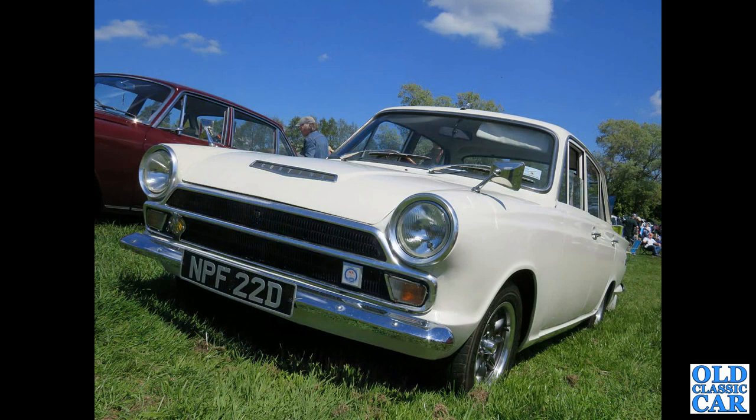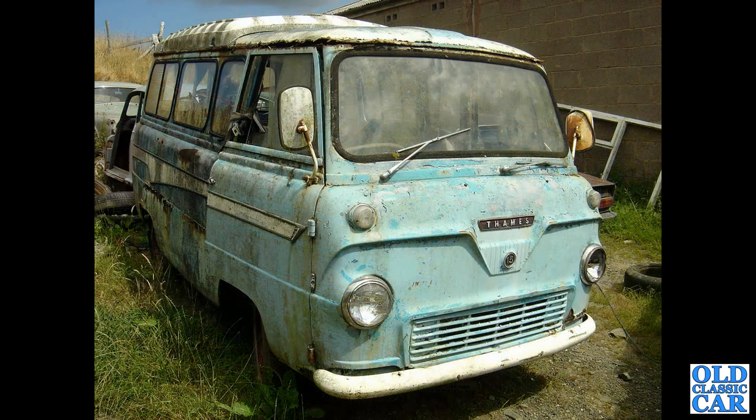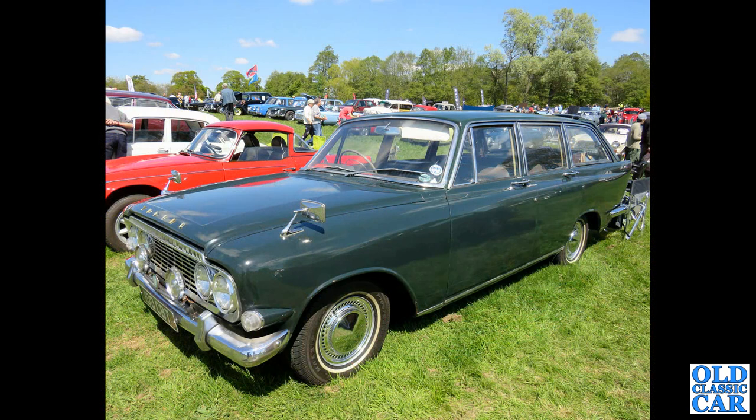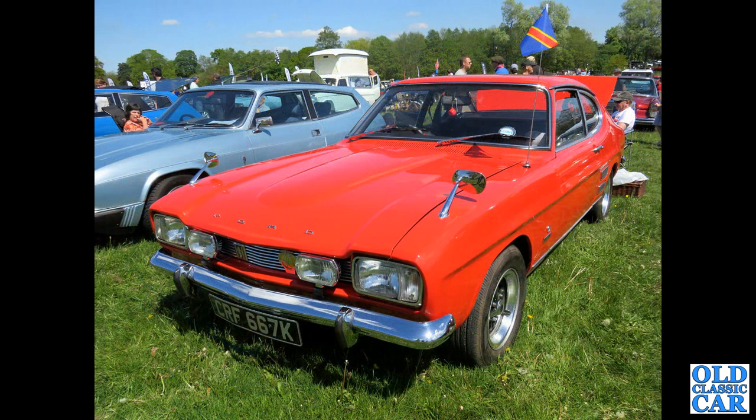PTD 696 is a 1953 Ford Anglia E494A, with a 100E parked behind it from 1966, and a Mark 1 Cortina four-door. Looking slightly sad in a scrapyard many years ago, a Thames 400E camper van - did anyone rescue it? Into a classic car show now, and we've got a Mark 3 Zodiac estate car, 100 CBT, from 1964.